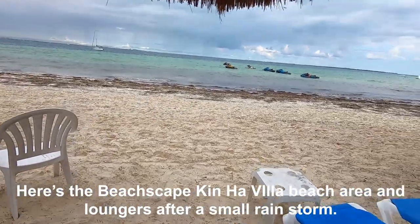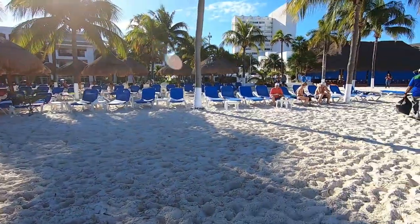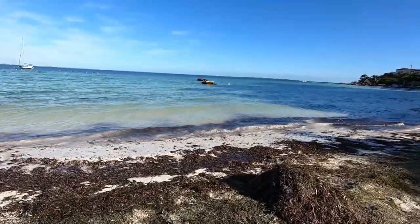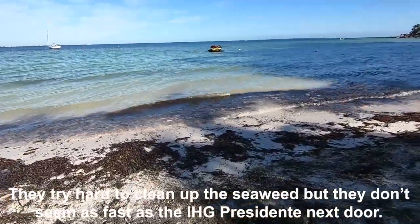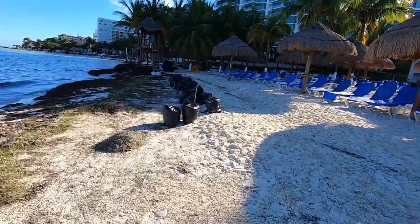Kin Pa Resort Villa. Let's check out the water, shall we?